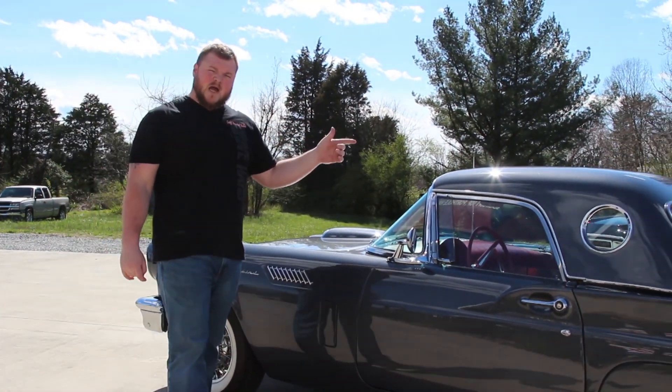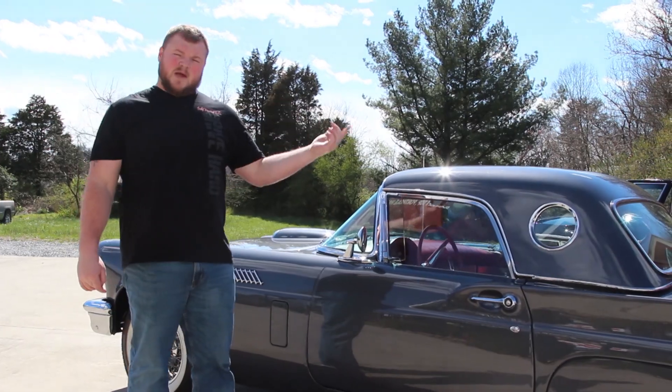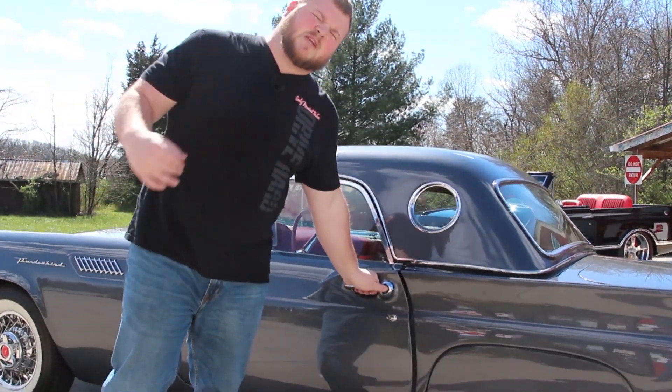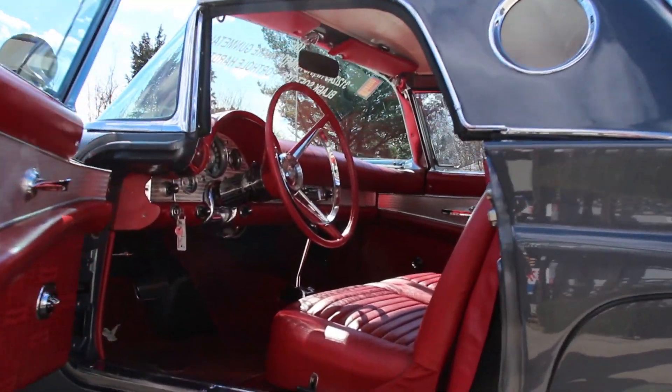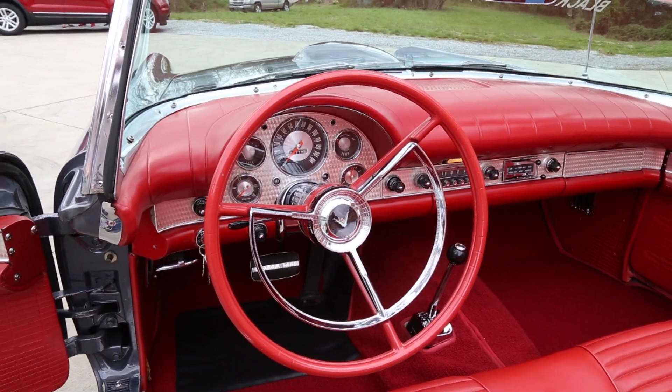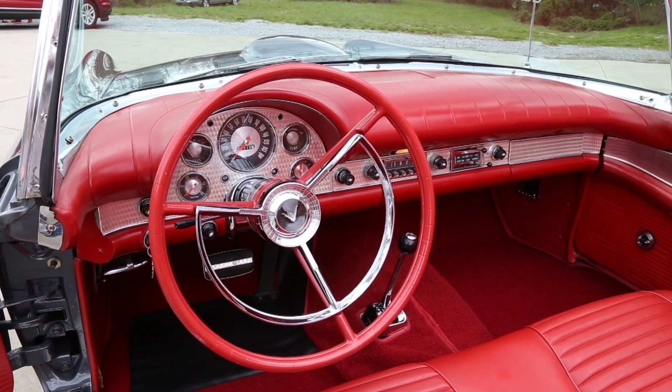You'll also notice that we've got the porthole hard top, which is a pretty rare option, but we also have the black soft top as well. Now before we go around the outside I want you to come on up — we'll take a look here at the interior. On the inside it's also done in the factory color option, which is red, and provides a beautiful complement to this exterior color scheme.